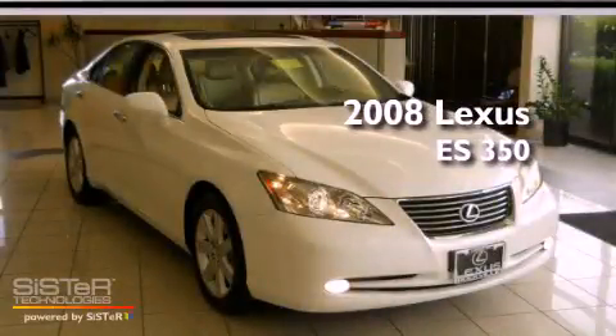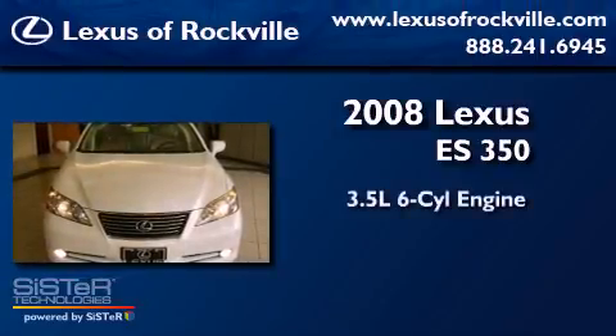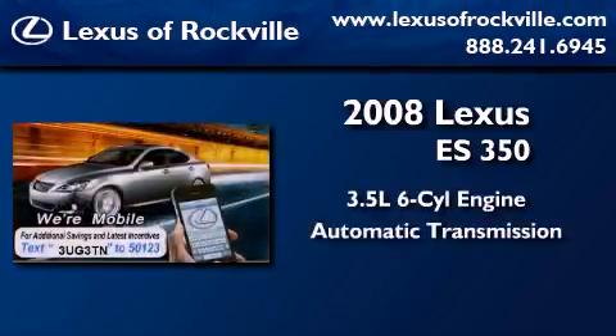This is a certified pre-owned 2008 Lexus ES350. It has a 3.5 liter 6-cylinder engine and an automatic transmission.